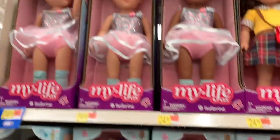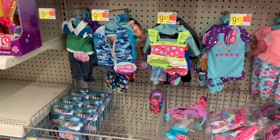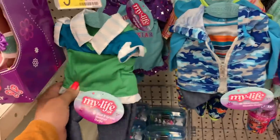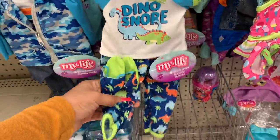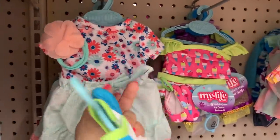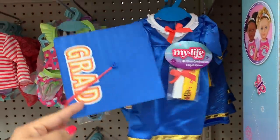They also have new ballerina dolls and some school girls. Look at all the clothes they have — let's see if there are any new outfits. They have some more boy doll clothes, and even pajamas for boy dolls — dinosaur print. I'm gonna get this for Drake. They even have a blue graduation cap and gown for your doll's graduation. This is really nice.